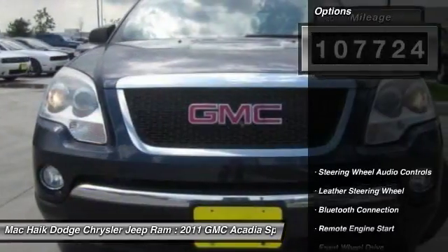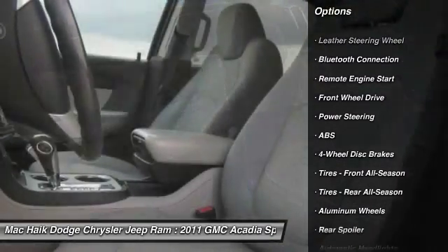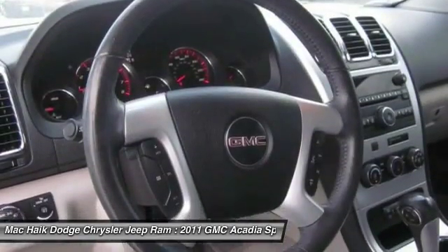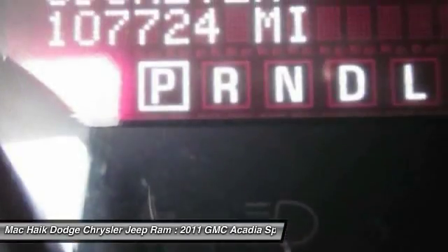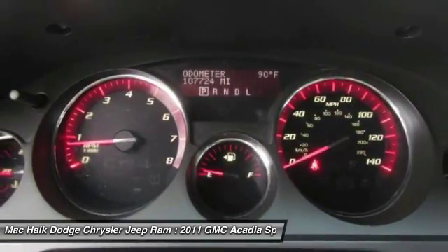Here are some of this vehicle's great options: stability control, keyless entry, traction control, backup camera, power liftgate, steering wheel audio controls, remote engine start, anti-lock braking system, power passenger seat, leather wrapped steering wheel.